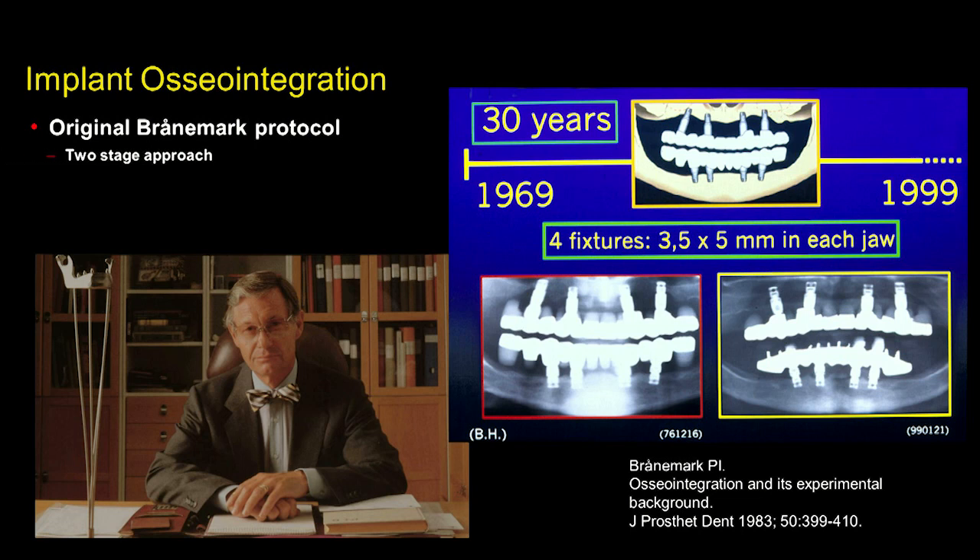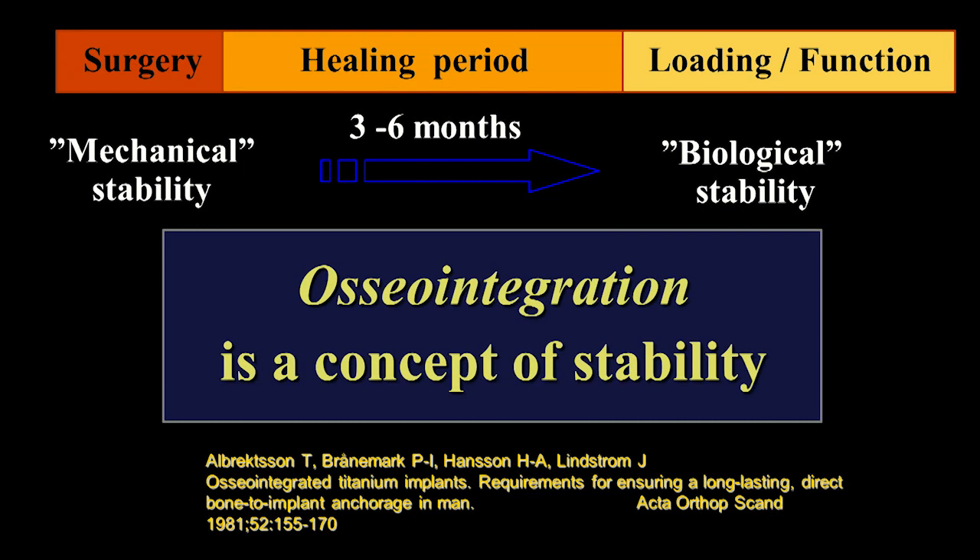As has been well covered, the initial protocol for osseointegration was a two-stage approach whereby the implant placed is permitted to heal — typically not less than three months. But more recently, what we are seeing in clinical practice is to not wait that minimum of three months and proceed with early loading or possibly immediate loading. Dr. Sennerby's concept of osseointegration being a continuum of stability is a good thought process to keep in mind when performing implant dentistry.